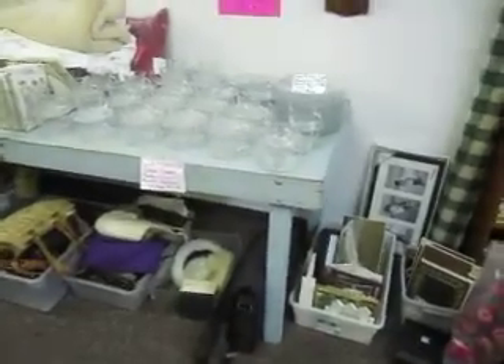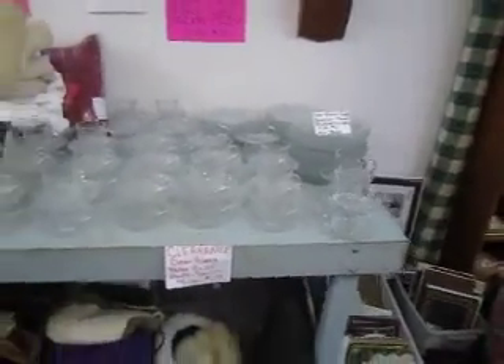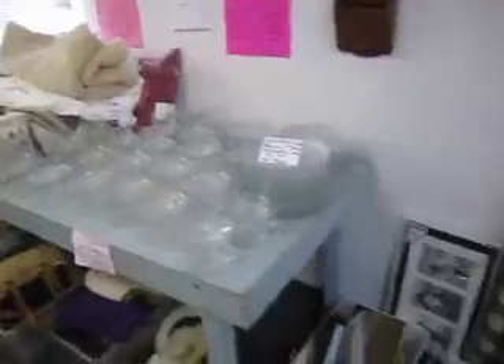Over here we've got this clearance glass section. We've got plates, cups, bowls, and saucers. In this section it's 4 for a dollar — you can mix and match those.